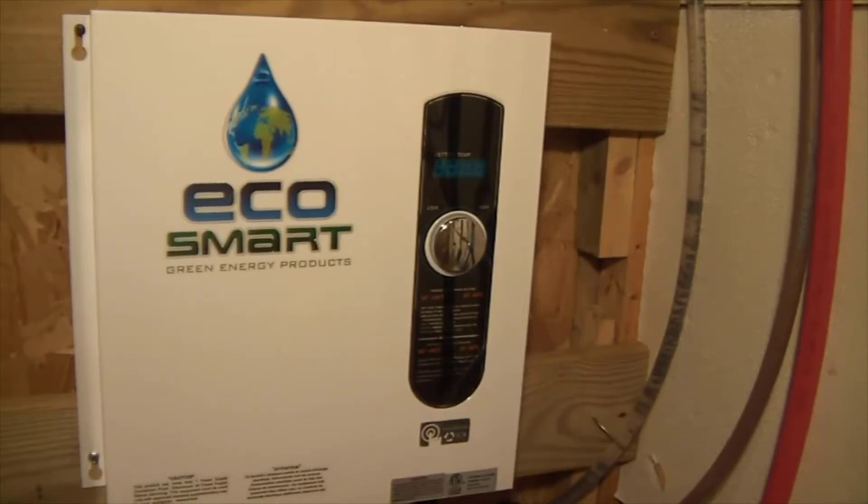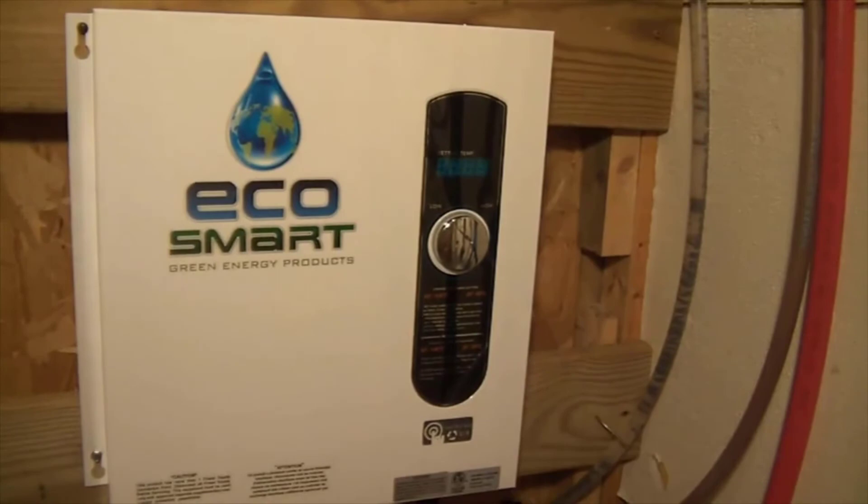They used to cost an absolute fortune, but now it's actually cheaper to buy one of these than it is to buy a regular tanked water heater, and I think that's why they've become so popular. I kind of was turned on to the EcoSmart system.